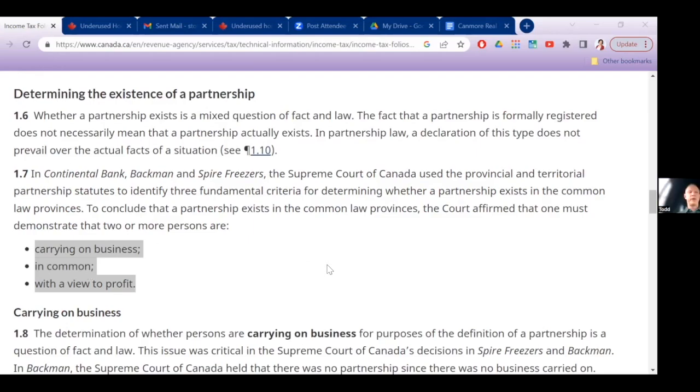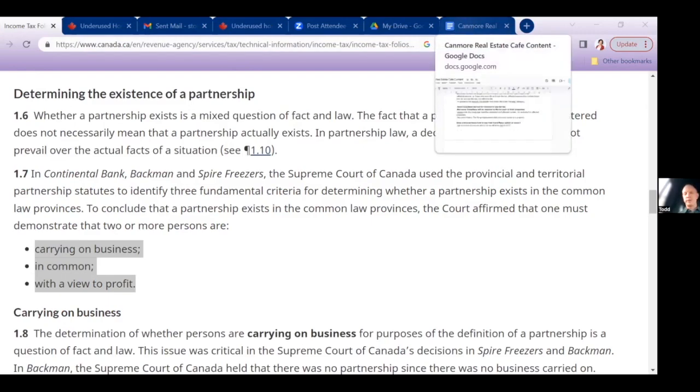I have some real estate relationships that are joint ventures, some that are co-ownership, some that are partnerships, and some that I own as a bare trustee for my corporation — so I fit all of these. Those are scenarios that are probably going to capture everybody. You need to understand what your relationship and structure is, and then determine if you fall into the law and whether you have to file a return or not.